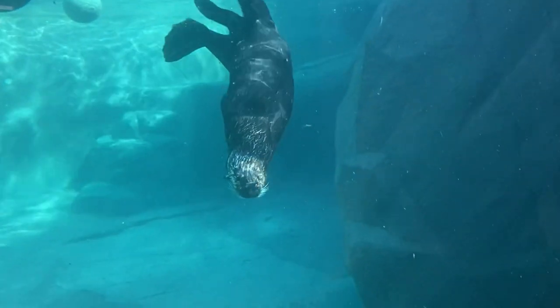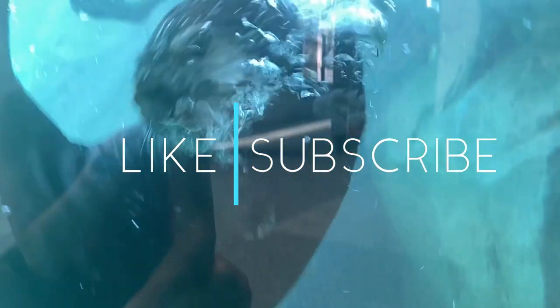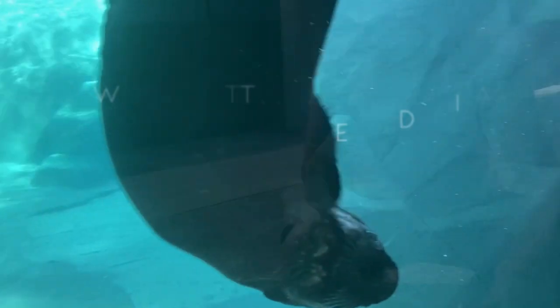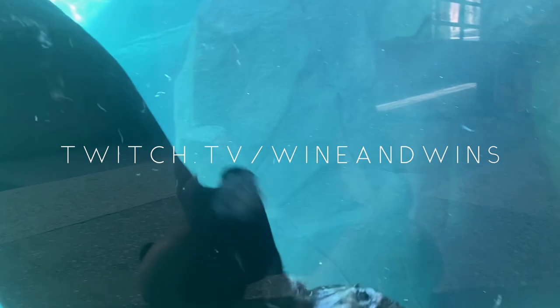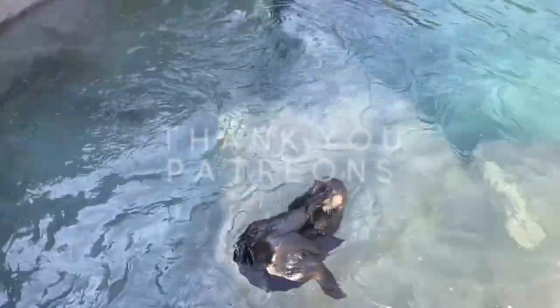To learn more, head down to the descriptions below for links to more information on sea otter conservation. Be sure to like, subscribe, and head over to my Twitch channel where we host weekly marine biology Q&As. And I'll see you next time when we take a deeper dive on Wine and Winds.